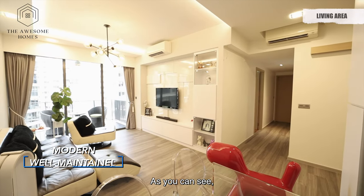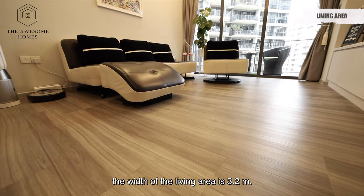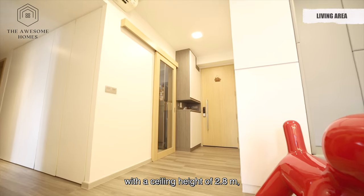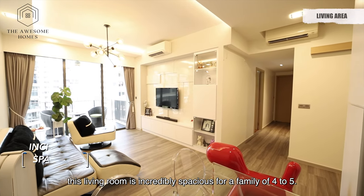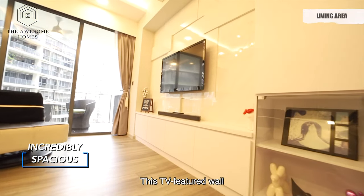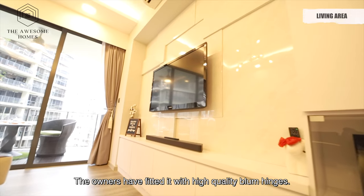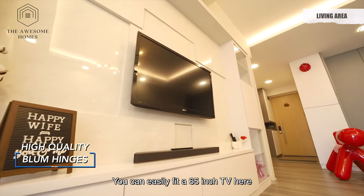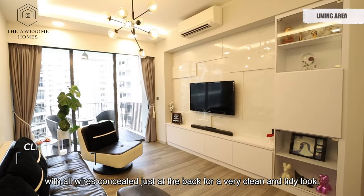As you can see, the living and dining room are just side by side, measuring 5.6m long. The width of the living area is 3.2m, with a ceiling height of 2.8m. This living room is incredibly spacious for a family of 4 to 5. This TV feature wall comes with built-in cabinet space. The owners have fitted it with high quality soft-close hinges. You can easily fit a 65 inch TV here, with all wires concealed at the back for a very clean and tidy look.